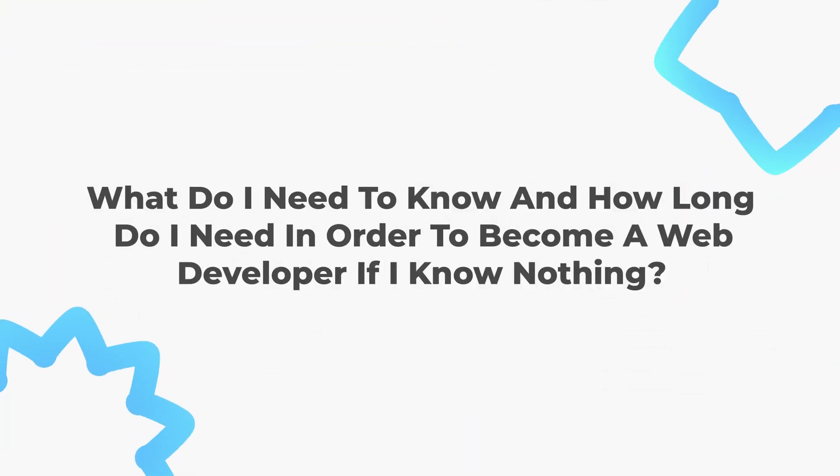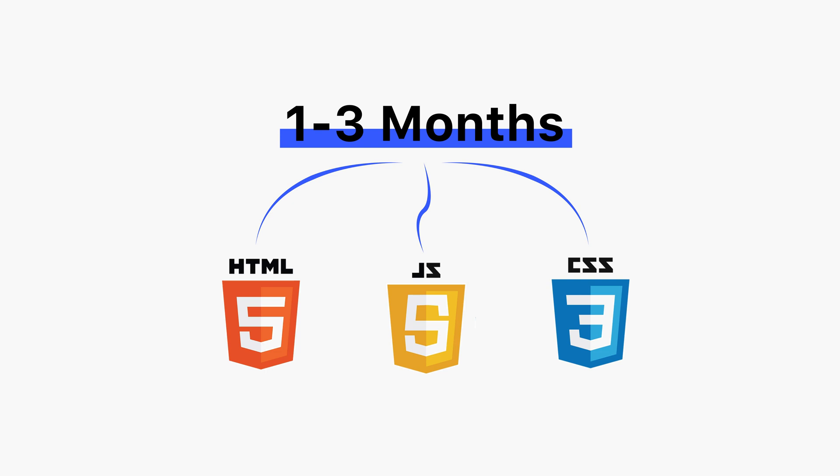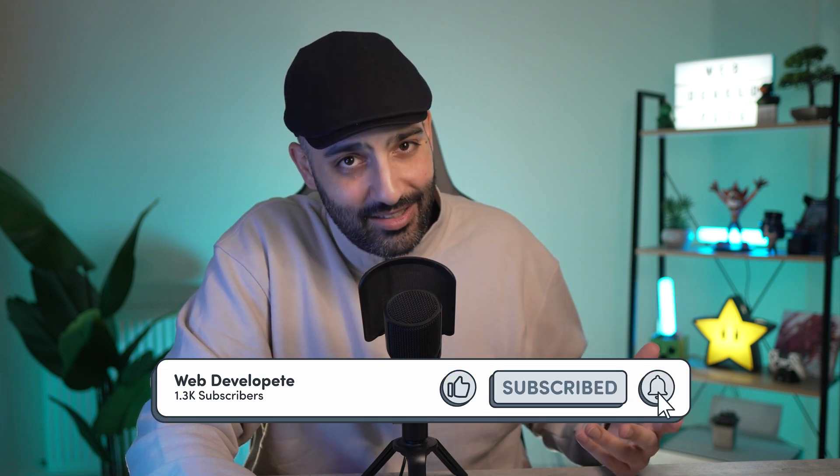Becoming a web developer with no prior experience varies from person to person, but here's a general timeline. You will need an average of one to three months to learn the basics of HTML, CSS, and JavaScript, depending on how you structure and allocate your time. After that, you should work on more complex projects, contribute to open source, and explore backend development if interested.